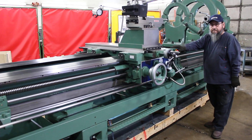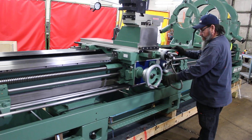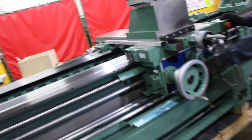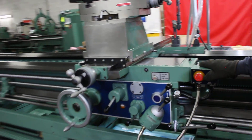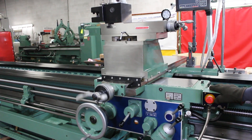So a range from 80 inches to 320 inches — 120, 160, 200, 240, 280, or 320 inches between centers. Just let us know which model you'd like a quote on. This particular model happens to be the 40-inch swing by 240.